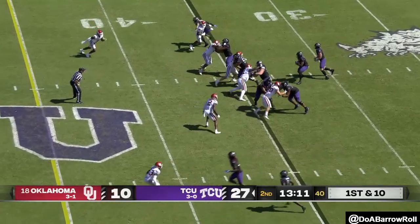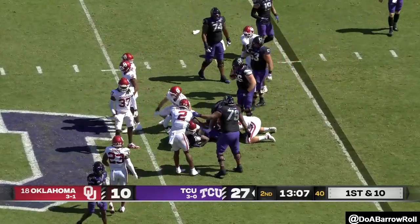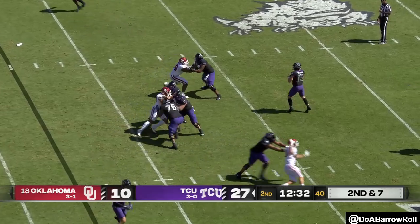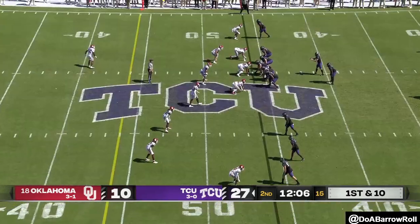Another first down for the Horned Frogs — they're going to keep it on the ground, and why not? Four yard effort.